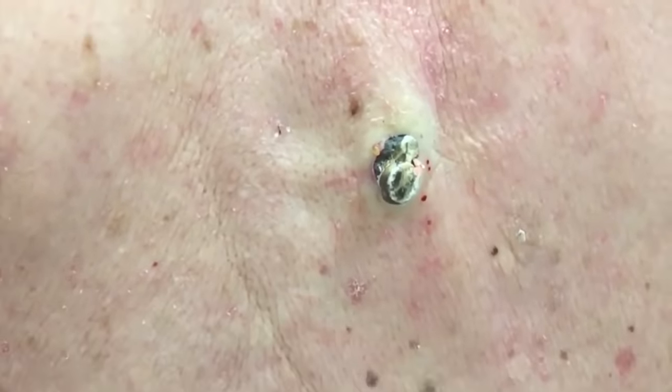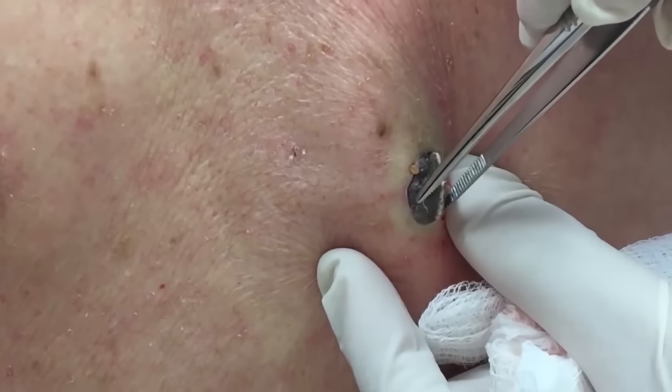Goodness, this little friend of yours. I think you're gonna lose a little weight today. It's like a rock.